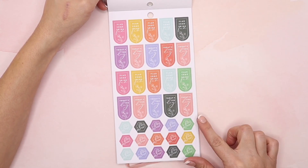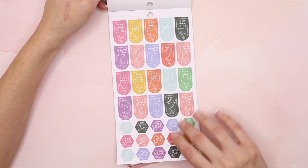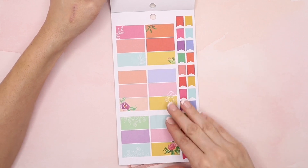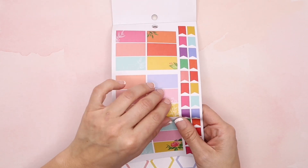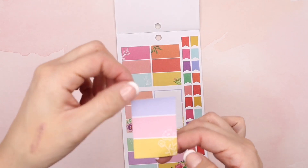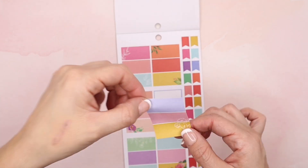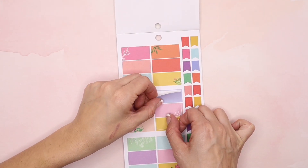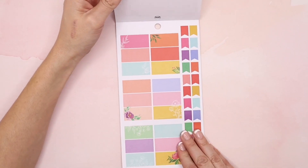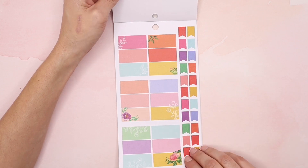Then these say 'plant something' and 'today's the day,' and they're just like simple florals — color backdrop with white outlining. These are actually vertical box stickers with three different colored boxes in one sticker, which is going to be so much fun to plan with and a great way to bring color into your planner. They also have floral details on them — really beautiful.